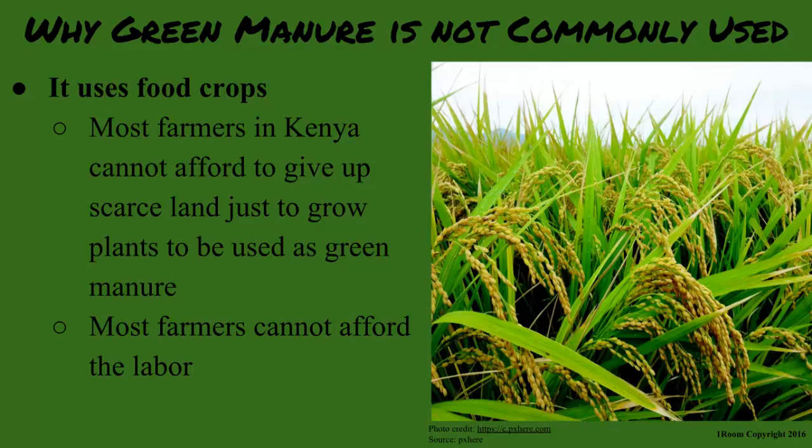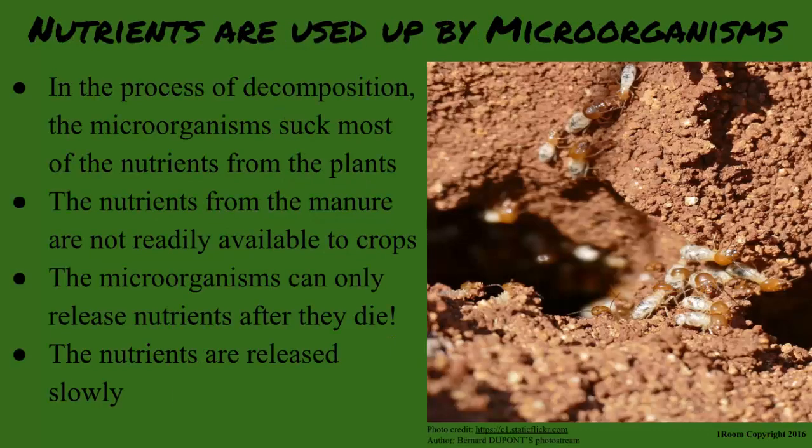Another reason green manure is unpopular is that during decomposition, the microorganisms absorb most of the nutrients from the plants. This means the nutrients from the manure may not be available to crops until they are released by the microorganisms after the microorganisms die. And the dead microorganisms release the nutrients slowly.